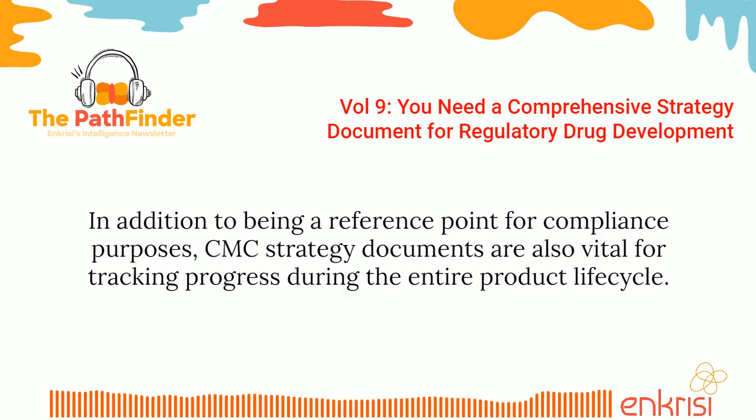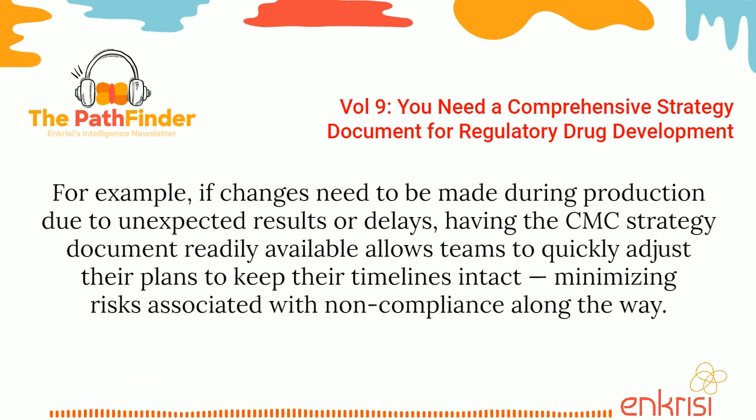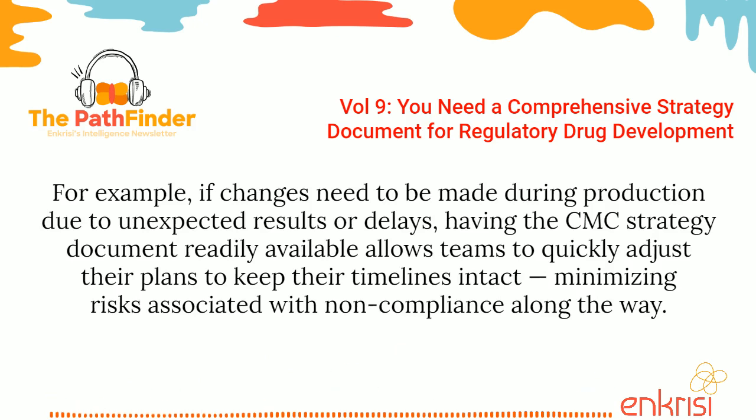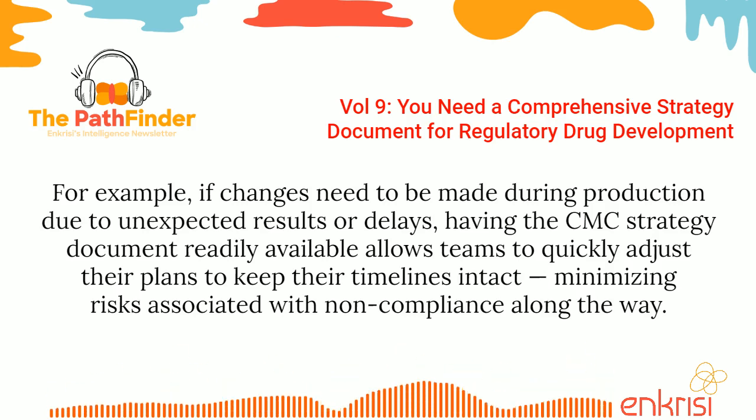In addition to being a reference point for compliance purposes, CMC strategy documents are also vital for tracking progress during the entire product lifecycle. For example, if changes need to be made during production due to unexpected results or delays, having the CMC strategy document readily available allows teams to quickly adjust their plans to keep their timelines intact, minimizing risks associated with non-compliance along the way.